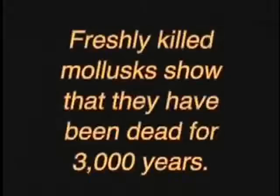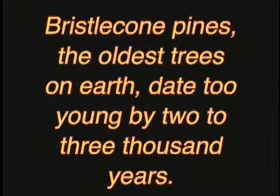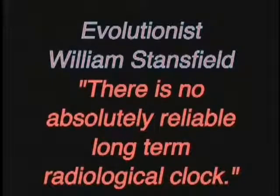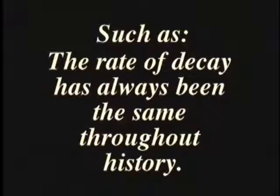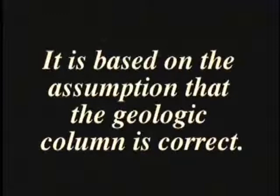Shroud advocates suffered a serious setback when Carbon-14 dates came back in 1988, indicating the Shroud was from 1260 to 1390. But C-14 is far from an exact science — freshly killed mollusks show they've been dead for 3,000 years, while bristlecone pine, the oldest trees on Earth, always date too young by 2,000 to 3,000 years. Evolutionist William Stansfield said, 'There is no absolutely reliable long-term radiological clock.' C-14 dating is based on assumptions: that the rate of decay has always been the same, that C-14 in the atmosphere is constant, and that the geologic column is correct.